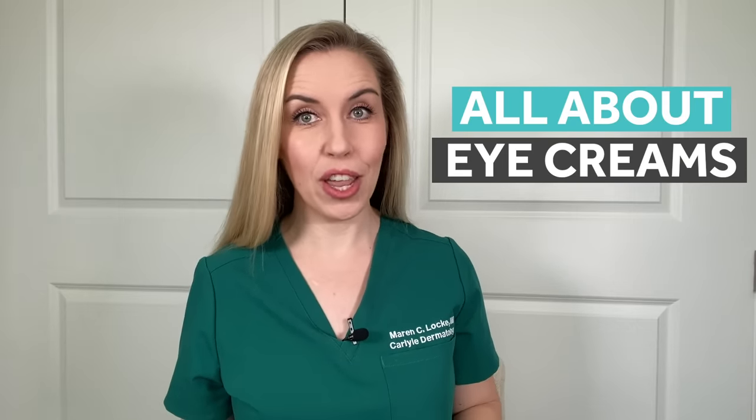This is my most requested topic and the number one question you all ask me. We are talking all about eye creams in this video. Do you need an eye cream? And if so, what eye cream do I recommend as a dermatologist and a skincare expert? I'm about to go off on this topic because I feel pretty strongly about eye creams as a dermatologist who is obsessed with quality skincare products that actually work and are affordable. So before you go out and buy an eye cream, watch this video.